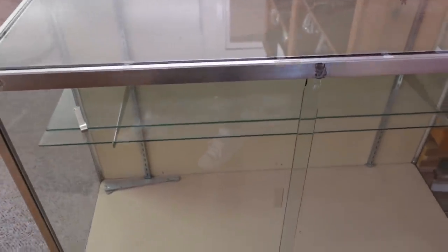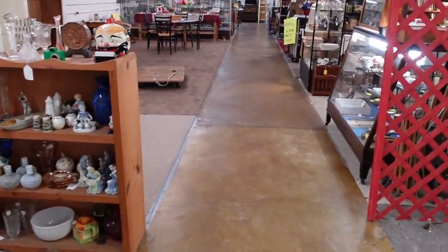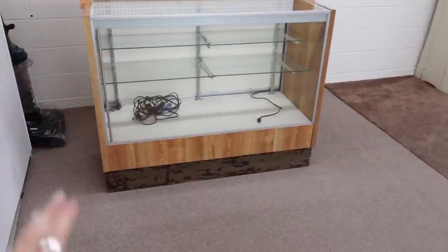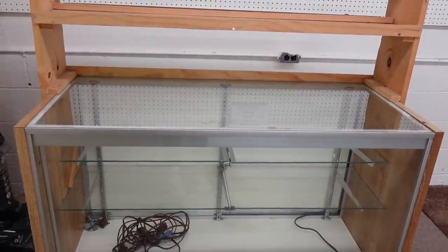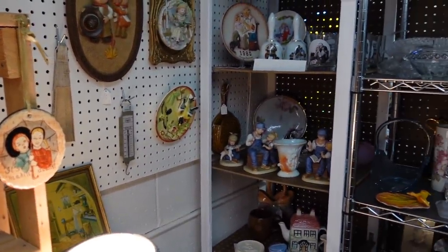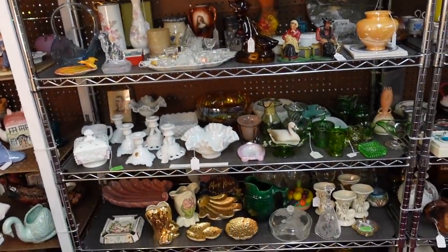So this is one of the display cabinets, and I think there's another one over here. Those are the two display cabinets and they were $25 each. I'm not sure how the music is going to pick up on this new camera, but I'm going to try my best not to have to do a voiceover.